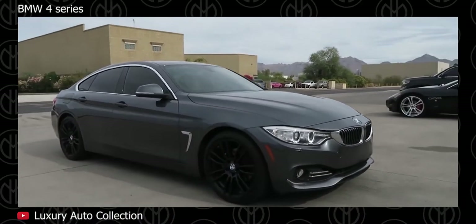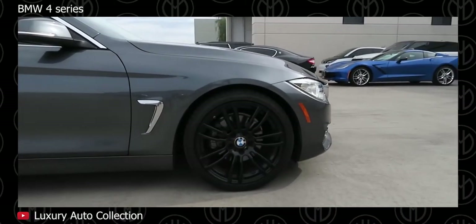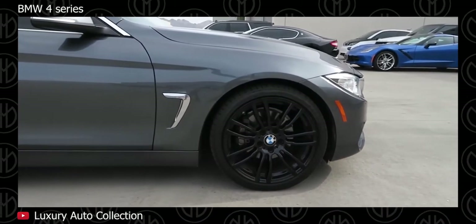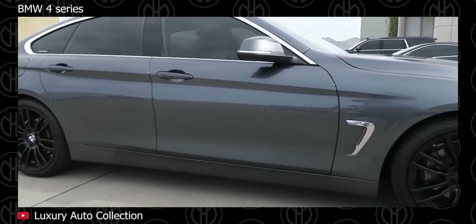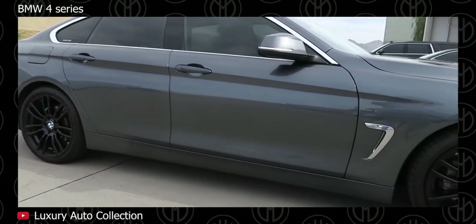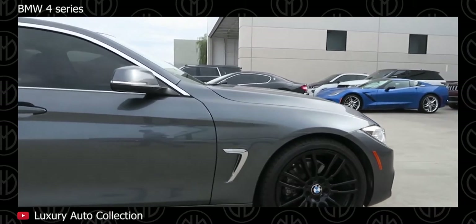BMW 4 Series. Buying used means you might be able to park a premium car on your driveway for much less than buying one new. The BMW 4 Series Grand Coupe is a superior 4-door version of the 3 Series, or a more practical version of the 4 Series Coupe, and also comes with all the equipment you'd expect from a mid-size BMW.